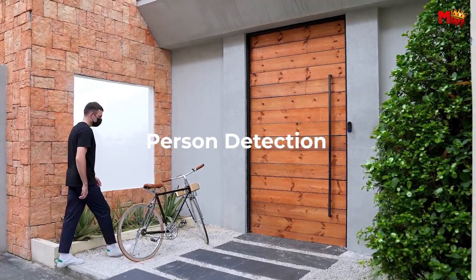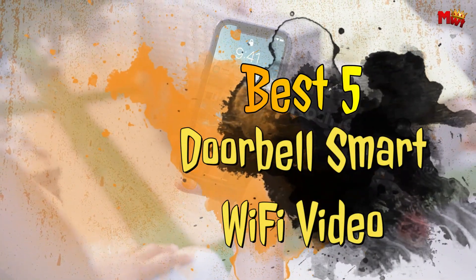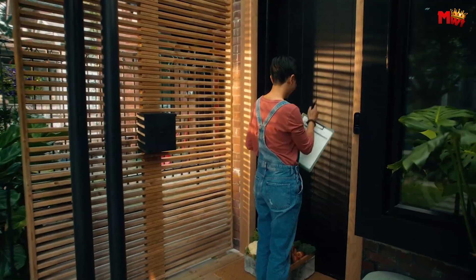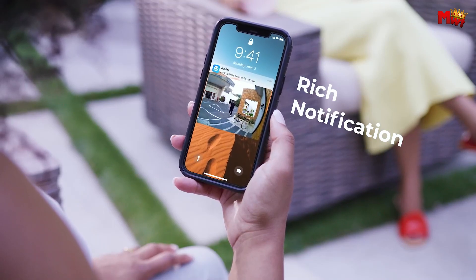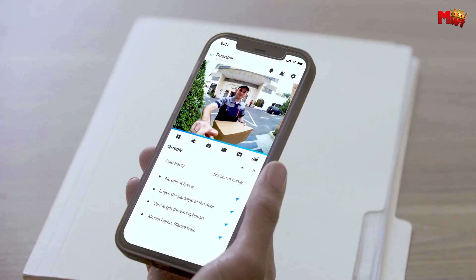Combining the convenience of Wi-Fi connectivity with high-definition video capabilities, these best five doorbell smart Wi-Fi video options redefine how we monitor and interact with our doorstep. From seamless integration with smart home ecosystems to advanced motion detection features, these top contenders offer peace of mind and enhanced security at your fingertips.